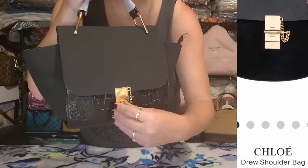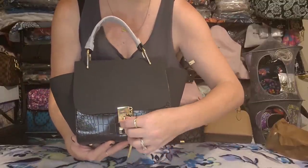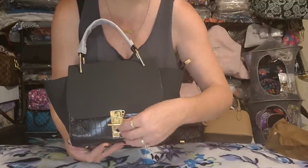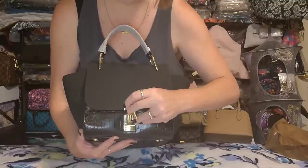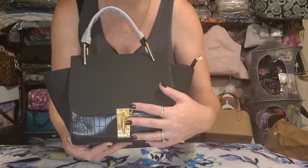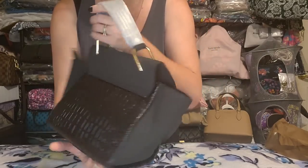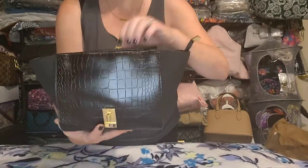The Chloe bag has this exact closure where you have a little turn-lock piece that your bag latches onto, and when you twist it you have this little stick on a chain that goes through. You don't actually have to turn it to secure the bag — you can just put the stick straight through and it won't fall out. This is the exact same type of closure as on that Chloe bag, with a similar shape and top handle.